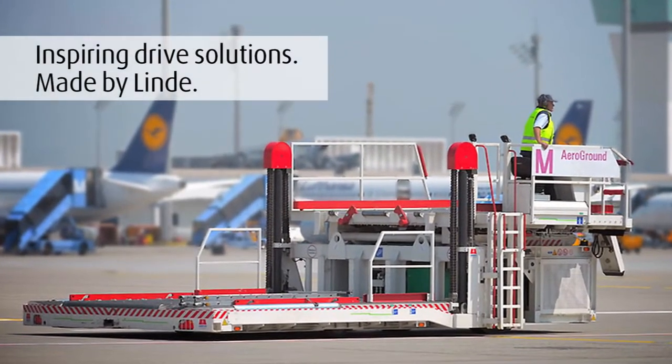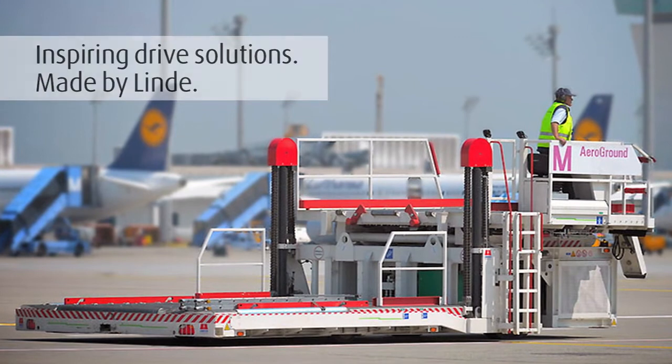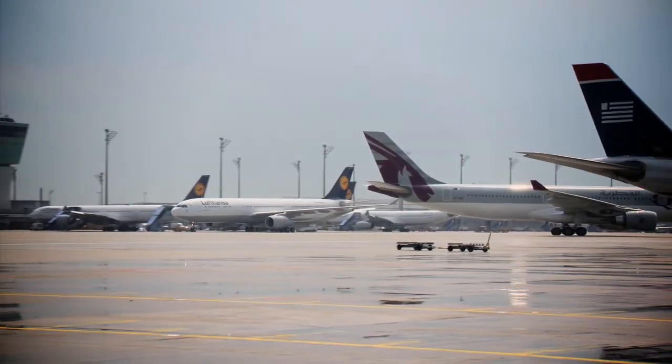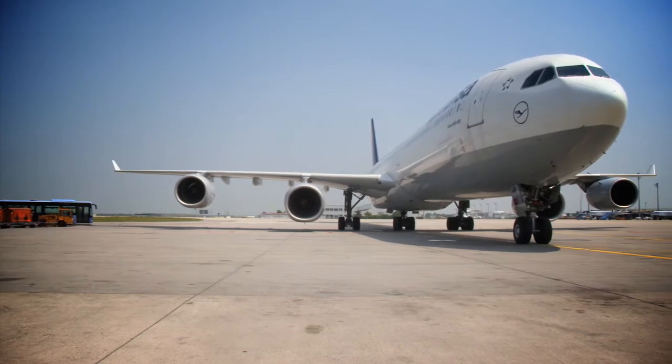Inspiring drive solutions made by Linde. Efficiency, cost-effectiveness and environmental friendliness — attributes that are called for in particular when it comes to logistics hubs such as airports.